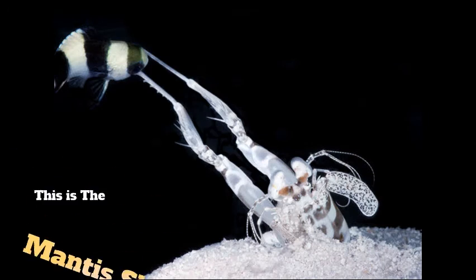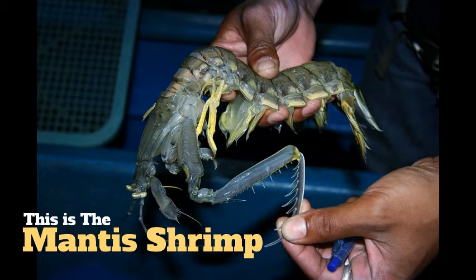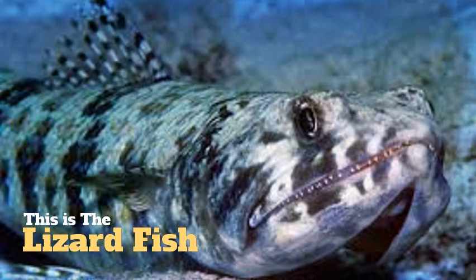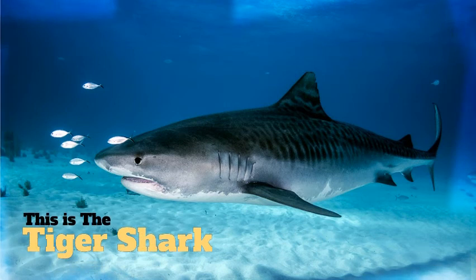The first predator will actually be the mantis shrimp, and it gets its name due to the long arms and hooks that resemble the praying mantis. This shrimp is quite fast and will attack any kind of fish. The next two will be the lizard fish and tiger shark, and these two are actually unique because they have adapted to eat the pufferfish — when they eat them, they don't suffer the side effects of death because they are immune to the toxin.